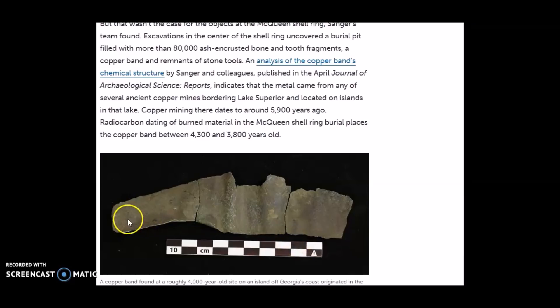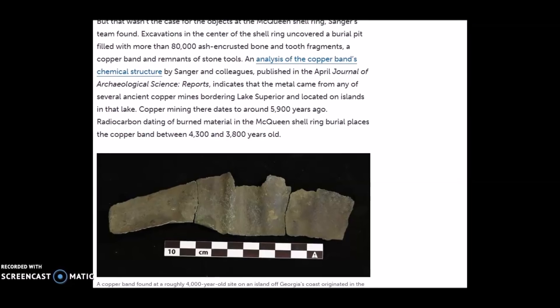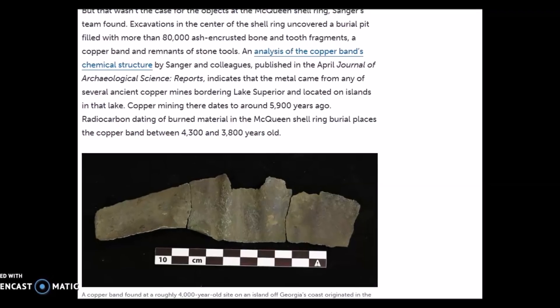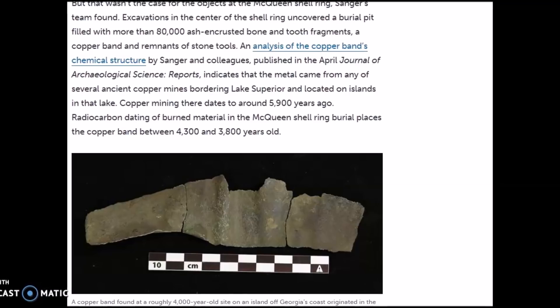This is the copper band that was found as part of what was interred here at the burial. An analysis of the copper band's chemical structure by Sanger and colleagues, published in the April Journal of Archaeological Science, indicates that the metal came from ancient copper mines bordering Lake Superior and located on islands in that lake. Copper mining there dates to around 5,900 years ago, and radiocarbon dating places the copper band between 4,300 and 3,800 years old.